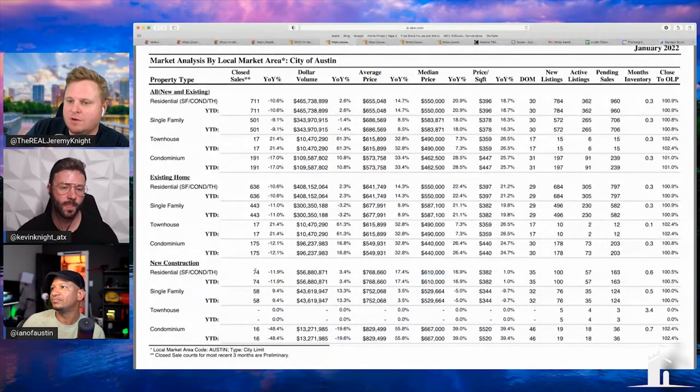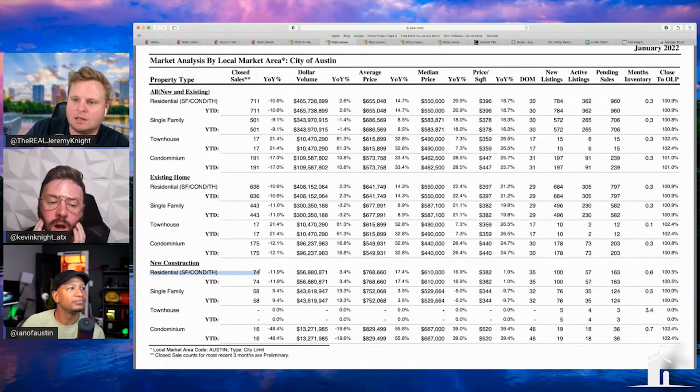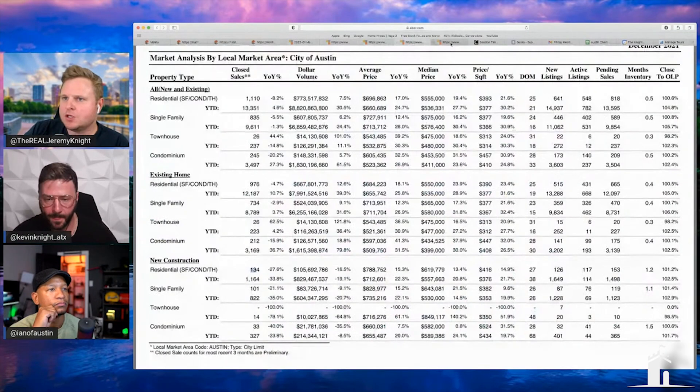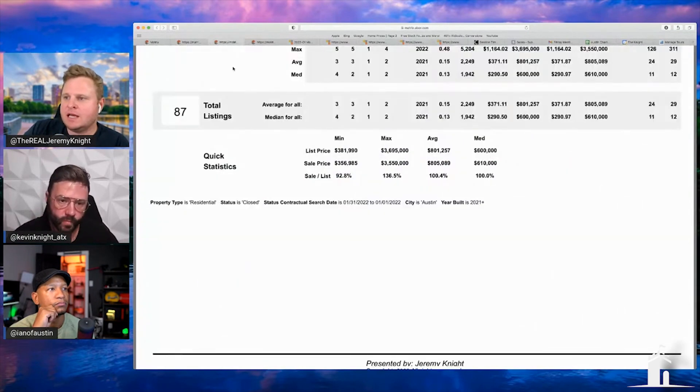The problem is only 74 units closed in new construction — almost half the reported amount. New construction has been skewing the data for the last year. We'll have a big month, or a month where a lot of lower-dollar ones close. For example, DR Horton does their sale and you sell a bunch at $400k, but then you have a lot selling at $600k-plus, which skews the numbers down.